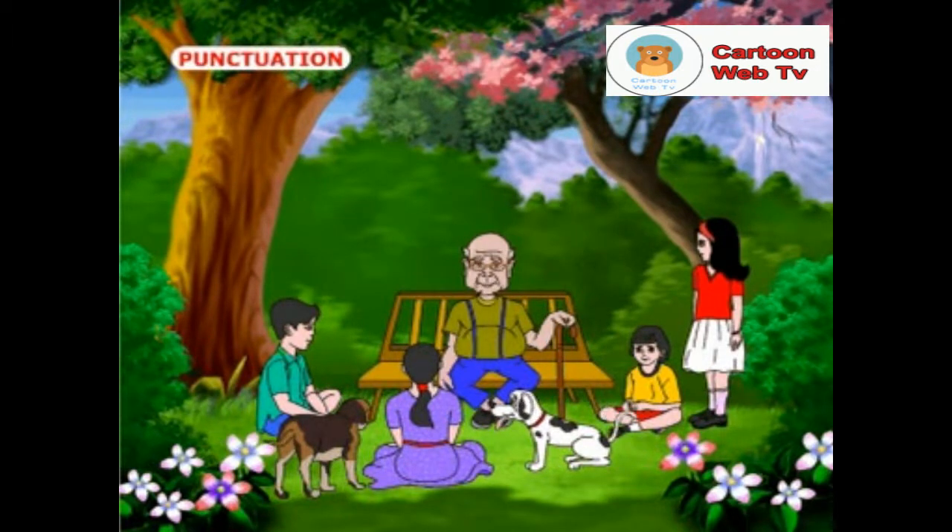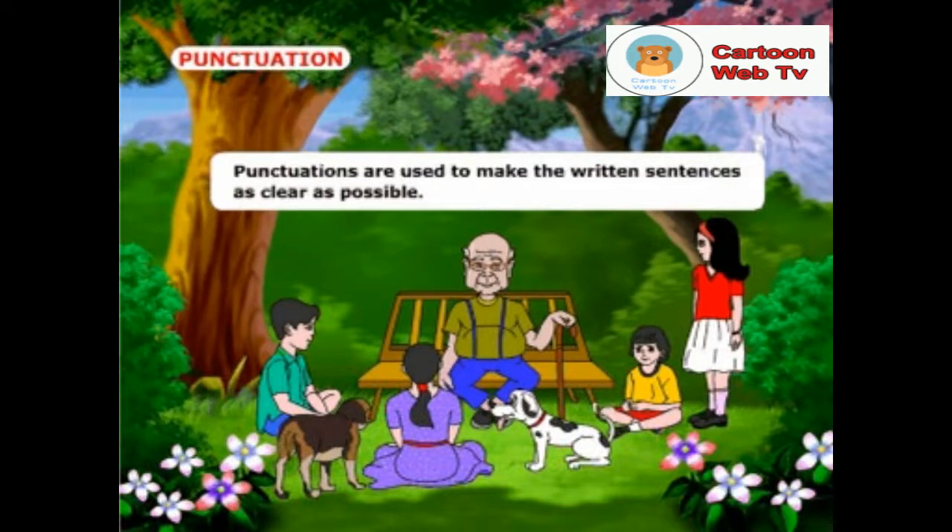Tell me children, why should we use punctuations? Punctuations are used to make the written sentences as clear as possible.